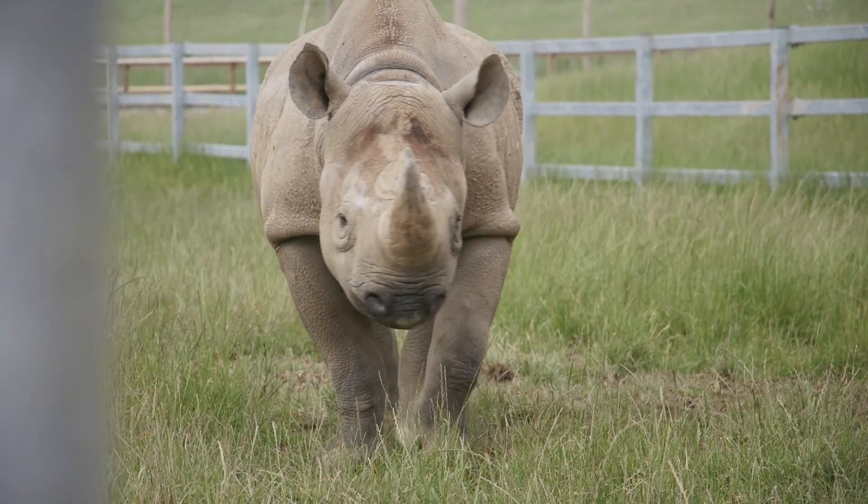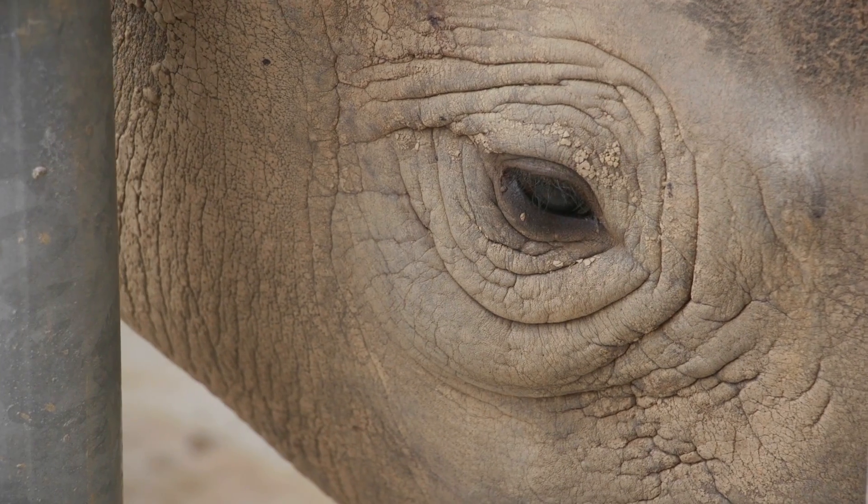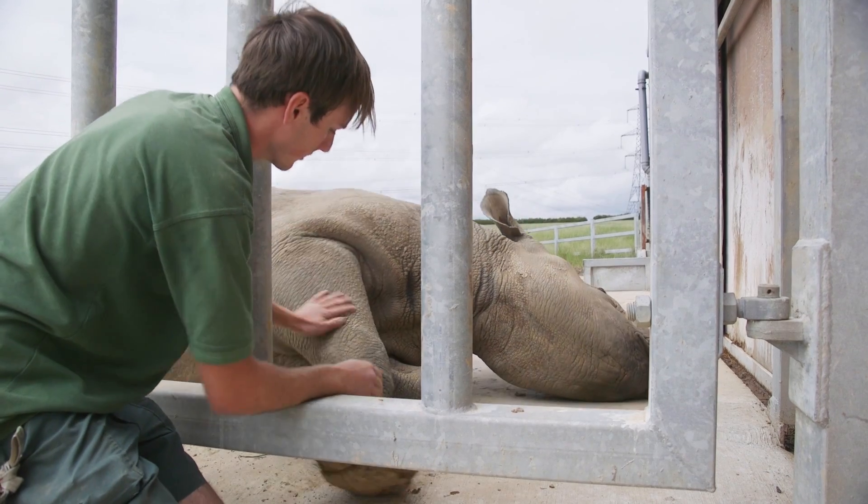My name's Jack, I'm one of the rhino keepers here at Folly Farm. It's my job to make sure these guys are healthy, happy and eventually producing some offspring.